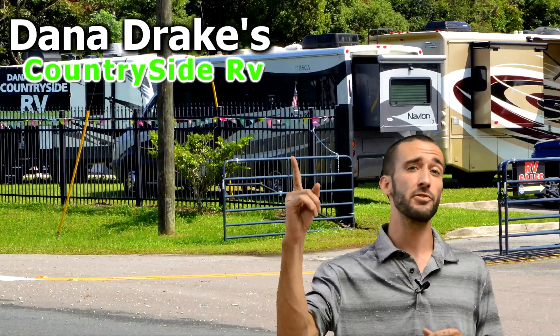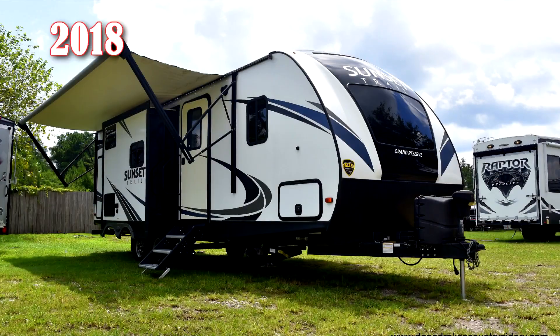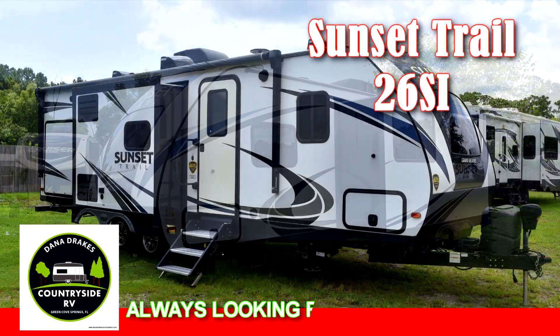Hey guys, David Drake here from Dana Drake's Countryside RV. Today we're featuring a 2018 Crossroads Sunset Trail 26 SI.